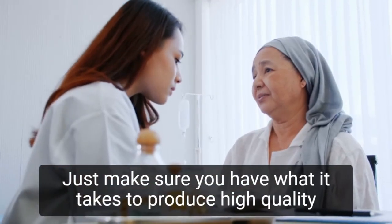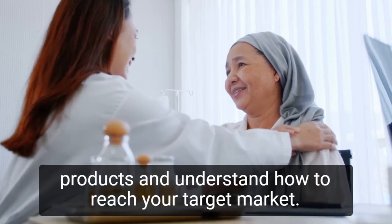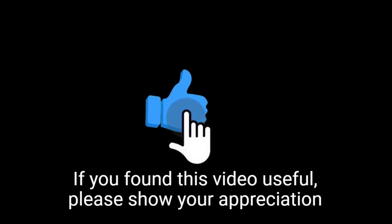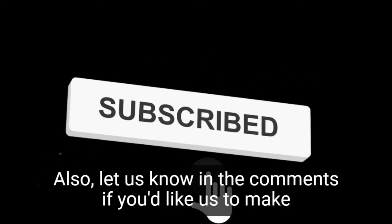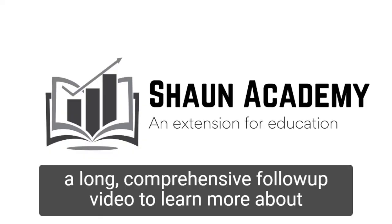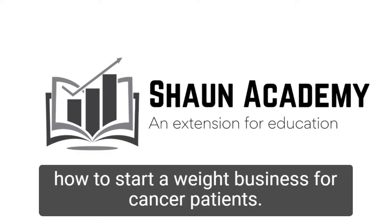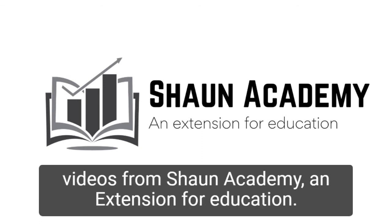Just make sure you have what it takes to produce high-quality products and understand how to reach your target market. If you found this video useful, please show your appreciation by clicking the like button. Let us know in the comments if you'd like us to make a long, comprehensive follow-up video to learn more about how to start a wig business for cancer patients. Don't forget to click the subscribe button to see more videos from Sean Academy, an extension for education.